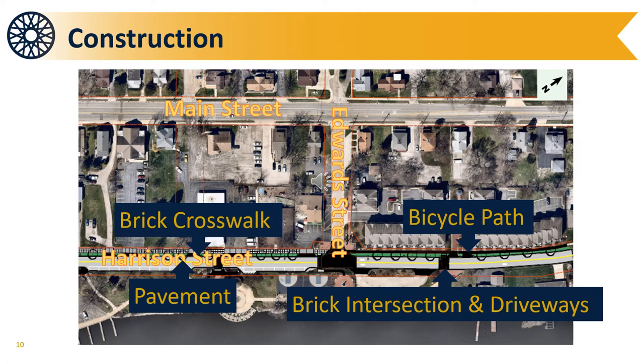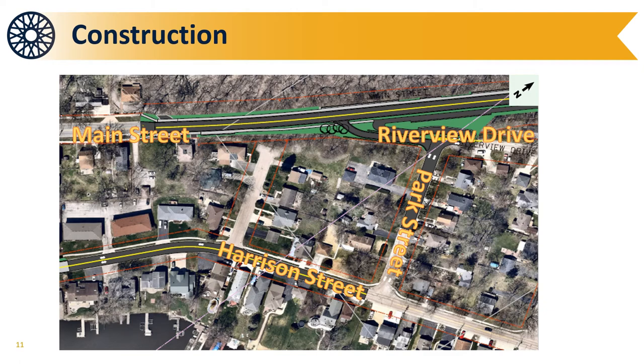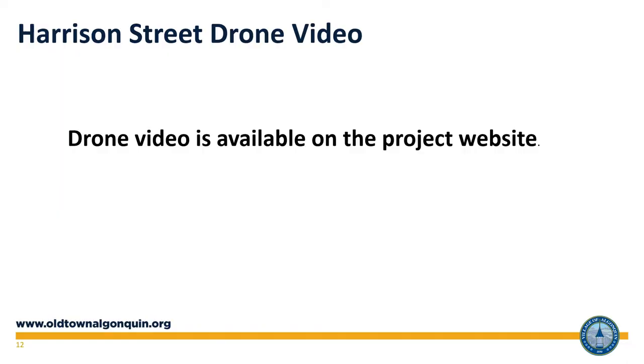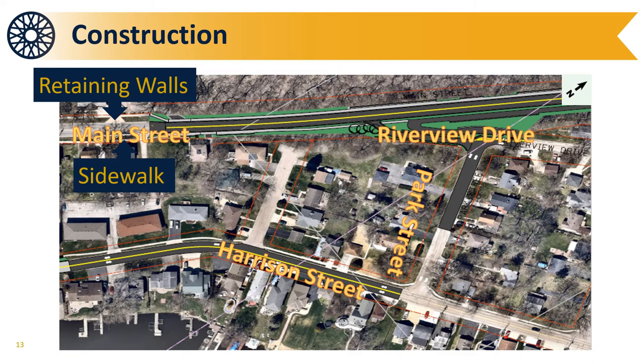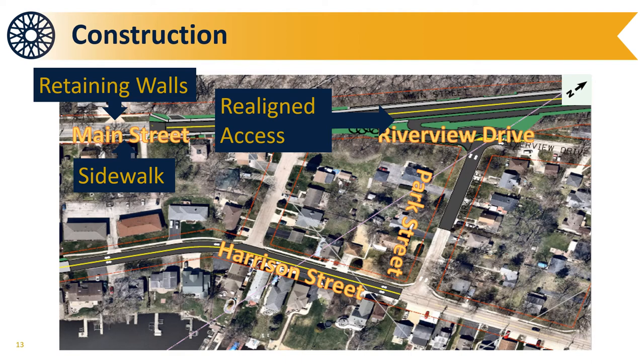Construction along Harrison Street continues to Park Street. This section of work will include new asphalt pavement and striped on-road bicycle lanes indicated by sharrows. Additional improvements include a bicycle switchback at Riverview Drive, new asphalt pavement with striped on-road bicycle lanes on Park Street, and improved one-way north access at Riverview Drive.